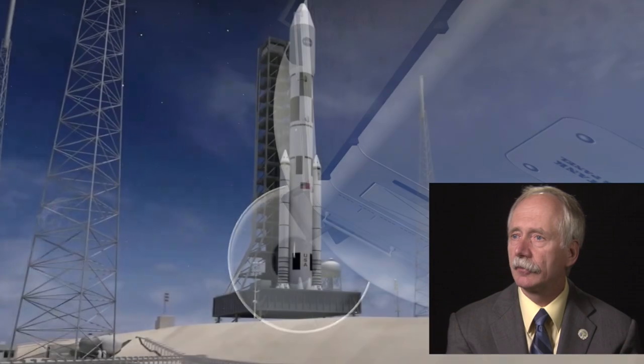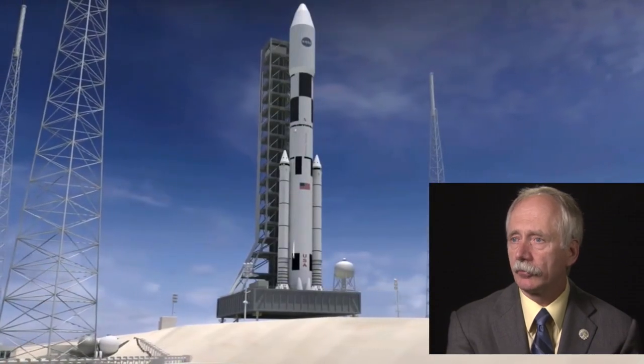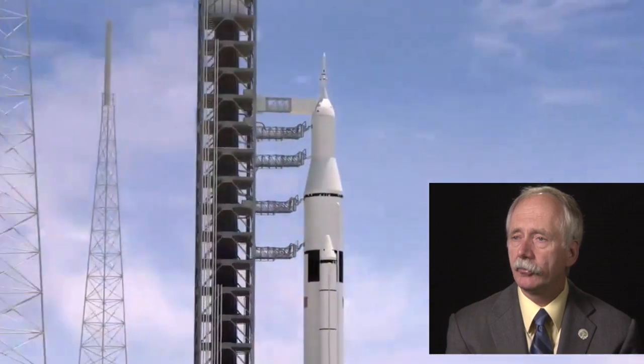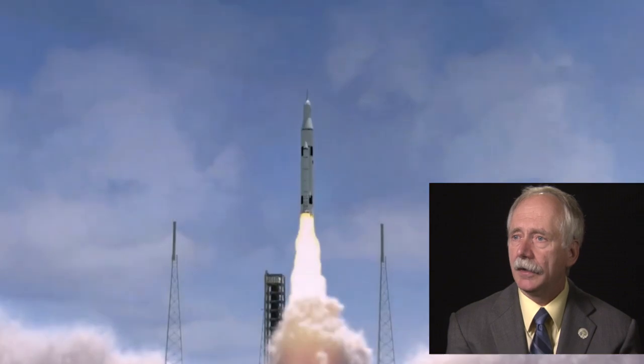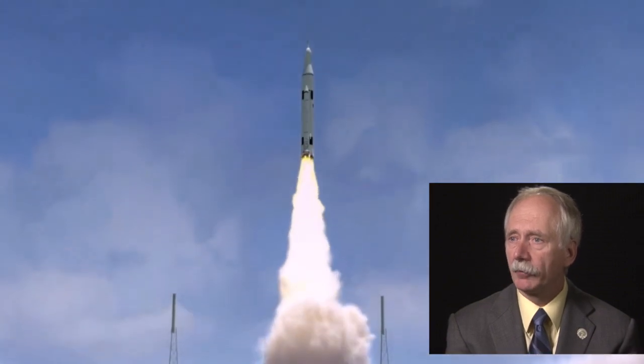We also have the heavy lift launch vehicle, capable initially of launching 70 metric tons to low Earth orbit. It will be used to support this asteroid redirect mission, taking the crew and the Orion capsule to the cislunar region via the upper stage. Then Orion returns the crew from that region through a lunar gravity assist back to Earth.